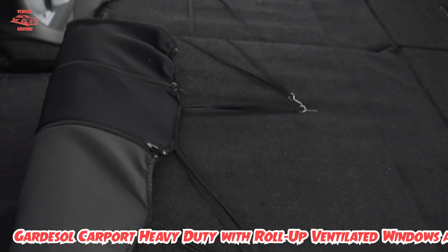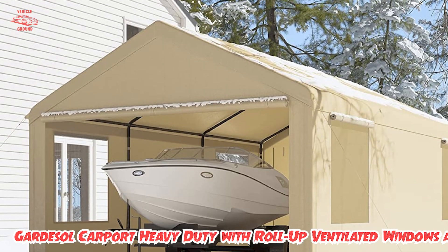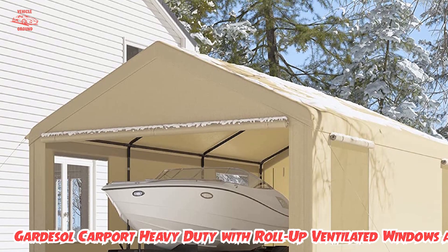But if building an actual carport, garage, or using a car cover is out of the question, this is your best alternative.